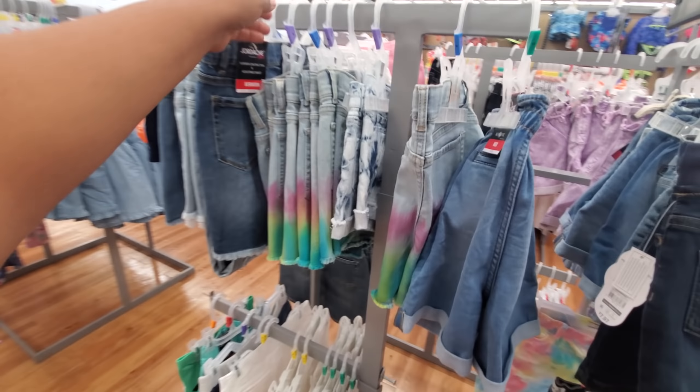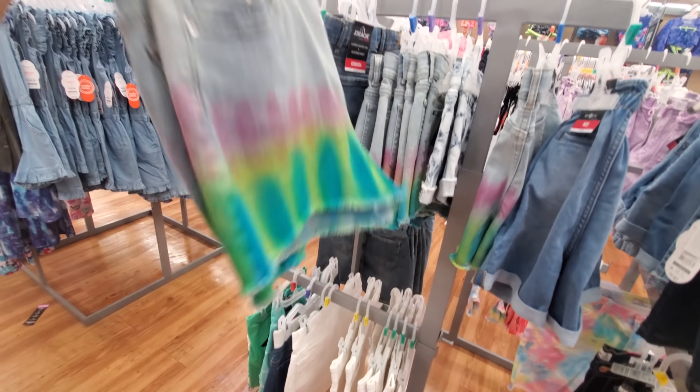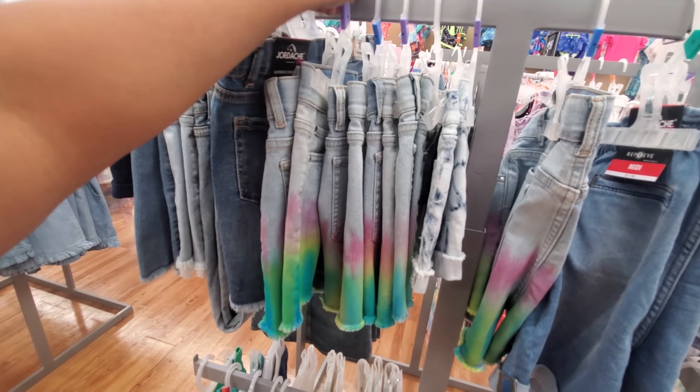Check this out — why don't they have fun prints like this for adults? You could DIY that. These are $12.